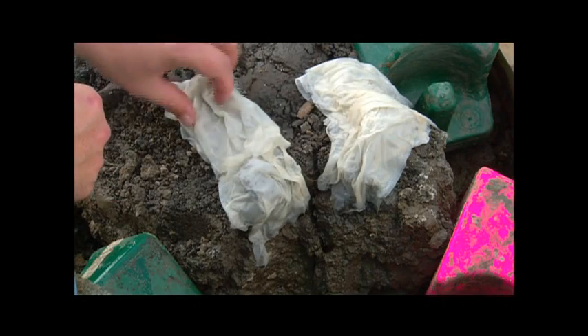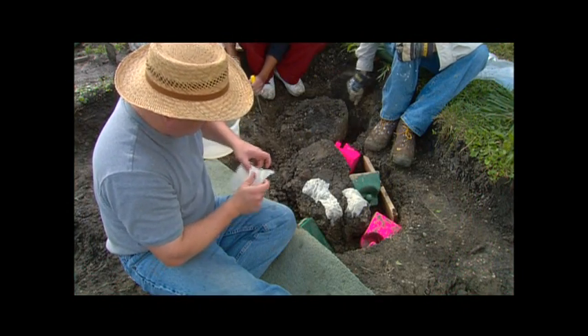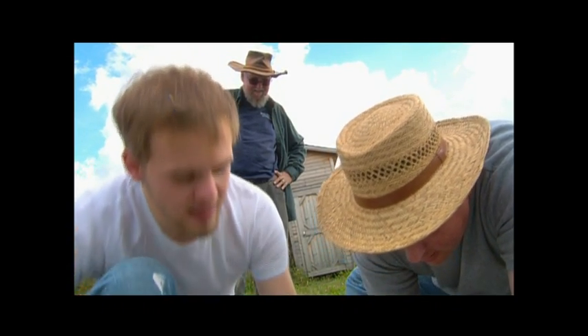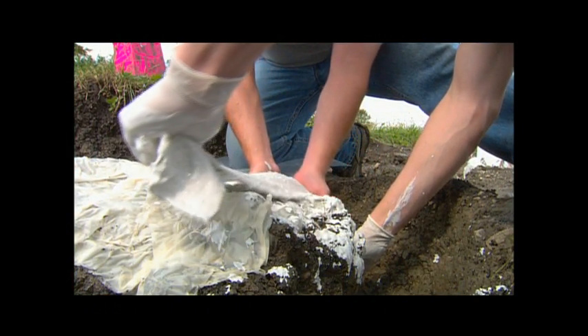None of the tools we use are anything special — nothing you can't get at a normal hardware store. The white paper we put on the bones is just toilet paper that we dip in water or wet with paintbrushes. The people helping me dig are all volunteers. Most of them have had no experience digging, but I'm running it as an educational dig, showing people how to dig, how to identify bones, how to map them.